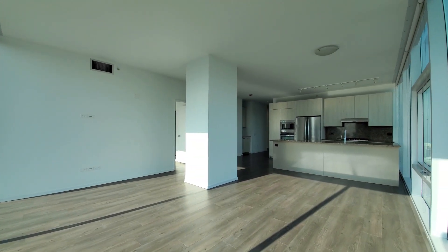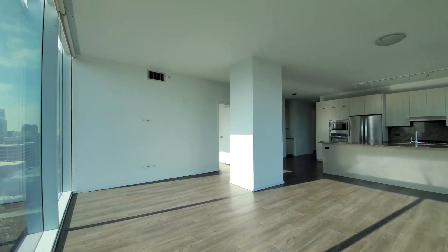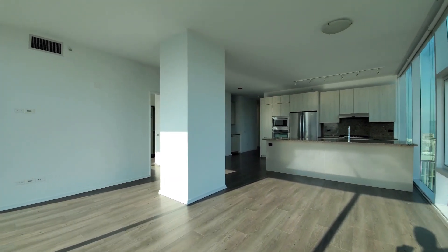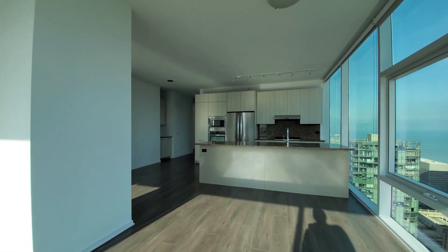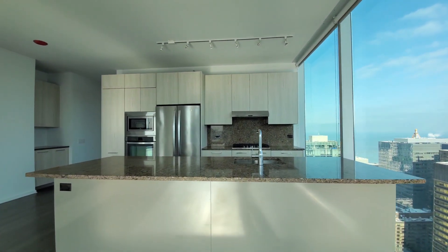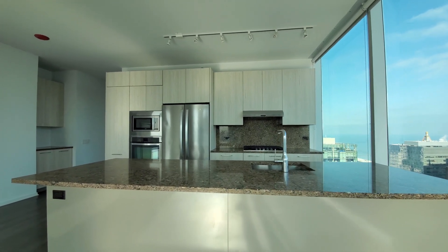A generously-sized, open-plan, living-dining-kitchen here, with flexibility in how you lay out your furniture. Wide-plank flooring and high ceilings throughout the apartment. The kitchen has a wide breakfast bar island and granite counters.